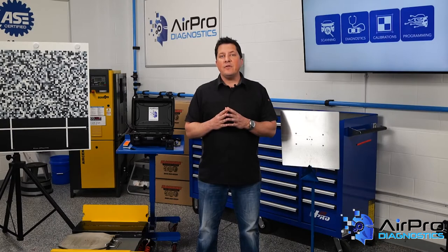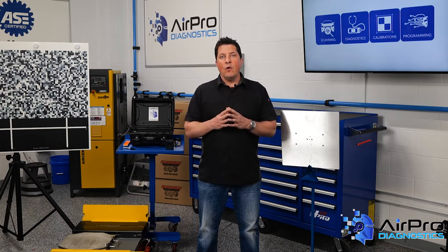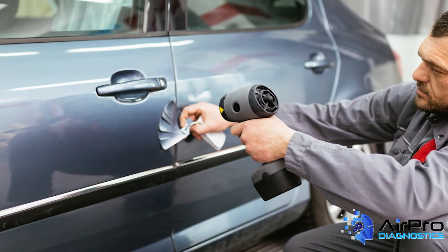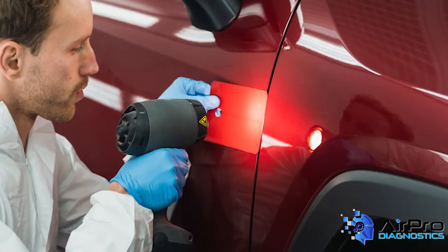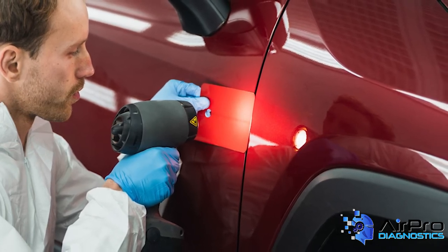Get another set of eyes to confirm. As often as not, there will be multiple colors on different panels — sometimes from the factory, sometimes due to a previous repair. When replacing a bumper cover, check both sides of the vehicle. Check the color where it matters; sometimes there are multiple areas that matter. The punchline is: verify that the color matches before painting the entire job.